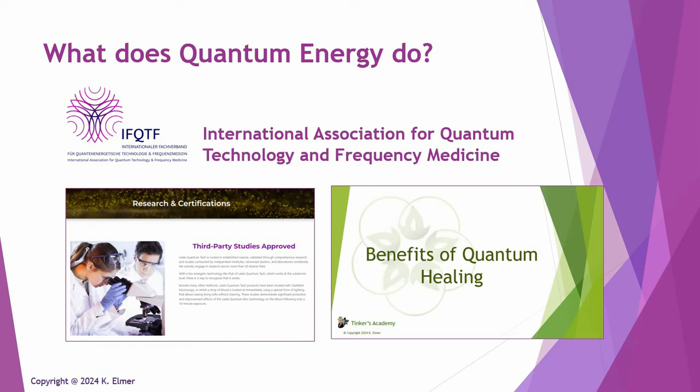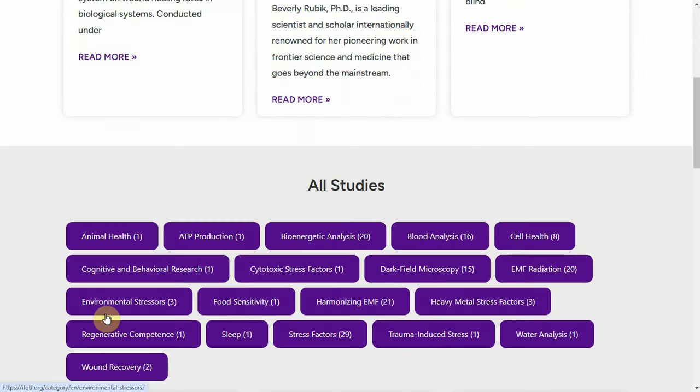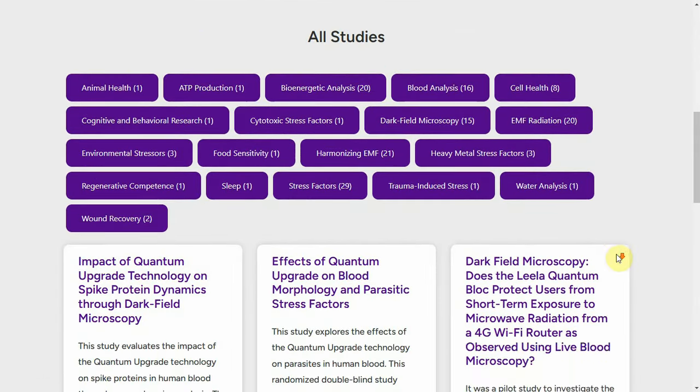If you are someone who likes to get into the weeds or you have a particular interest and actually want to see the study, all of the studies are housed at the International Association for Quantum Technology and Frequency Medicine. This is the repository where all of the studies now live. You go to the home page, click on 'go to studies,' and you'll get groupings of different studies to browse.